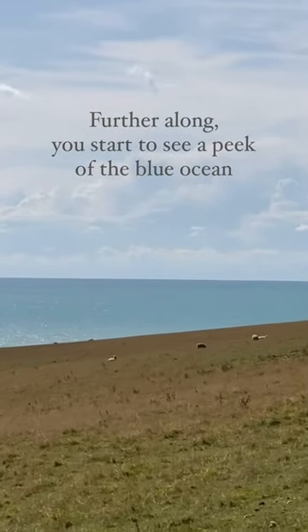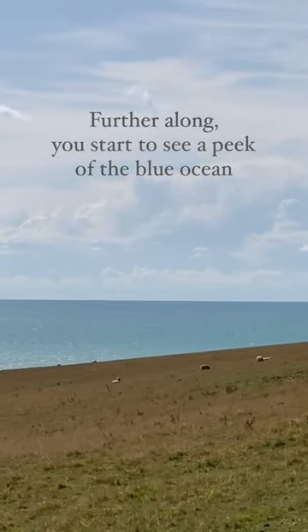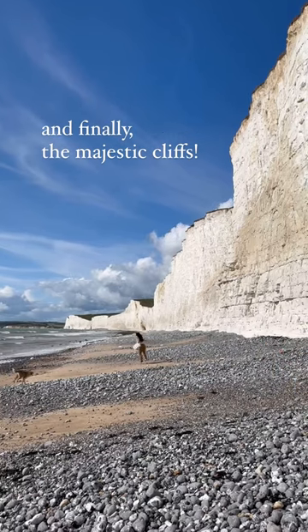Further along, you start to see a peek of the blue ocean, and then finally, the majestic cliffs.